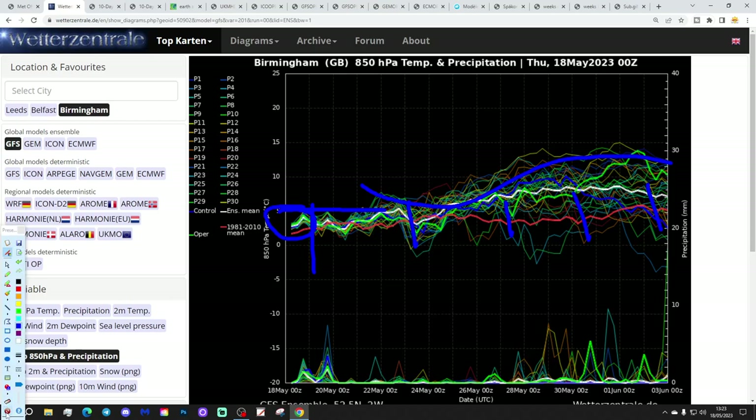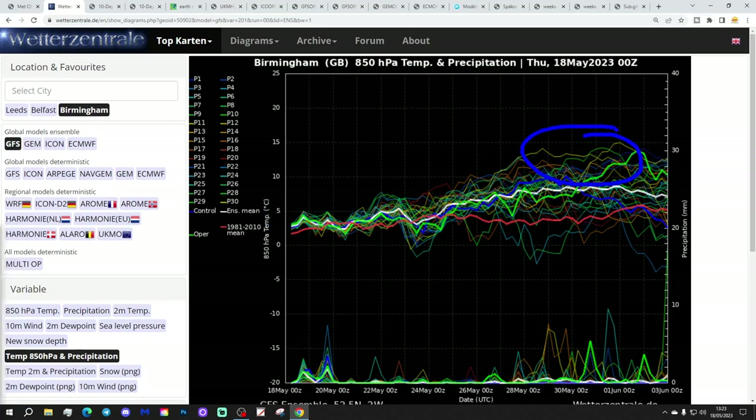There are some very warm ensemble members in there. Some of these are going up close to 15 Celsius at 850 hPa, which in late May, early June is probably going to be enough to get the temperature into the upper 20s Celsius. So it's becoming much warmer potentially by month's end. Precipitation-wise, we've got some showery spells to come over the next day or so, but after that a dry trend really until towards the end of May, then into end of May and June we might start to get things a little bit more unsettled, but that's extended range and therefore unreliable.